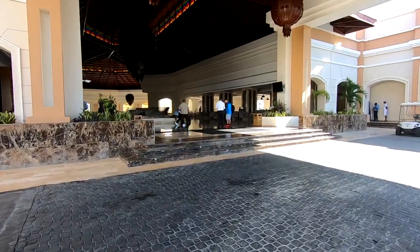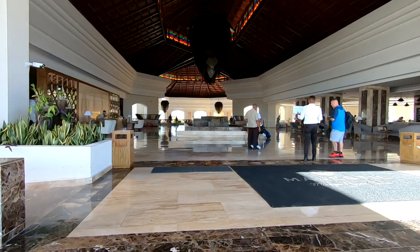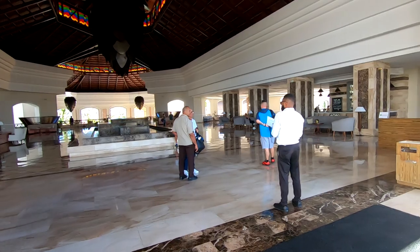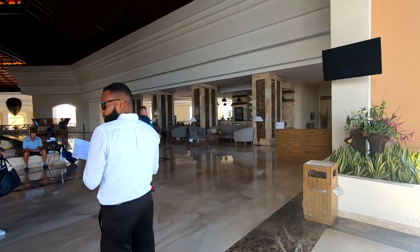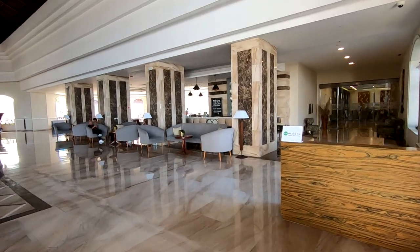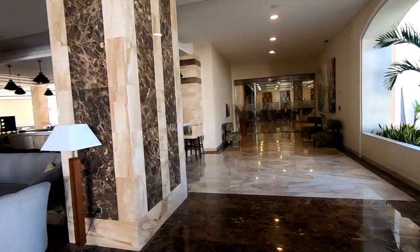When you first arrive you'll be greeted by the very friendly staff, who will give you a hot towel and direct you to check in. The place to check in is actually to the right — this is for adults and club members. Go right around this way and walk right through those glass doors.